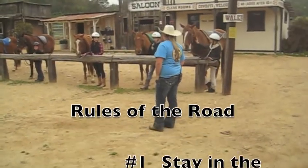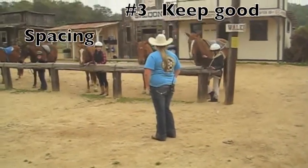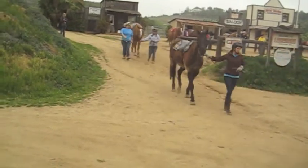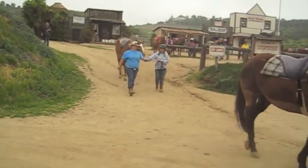Go over the rules of the road: Number one, stay in the middle of the road. Number two, no passing. Number three, keep good spacing. Then you will have the horses and ranch hands head to the riding arena, with staff members spread out in the line of horses.